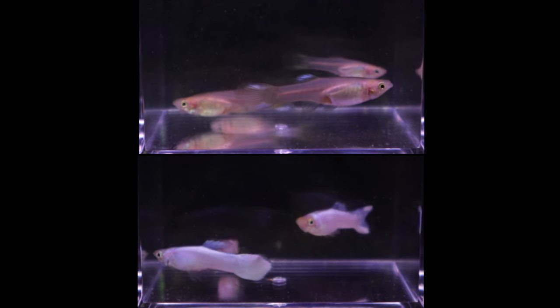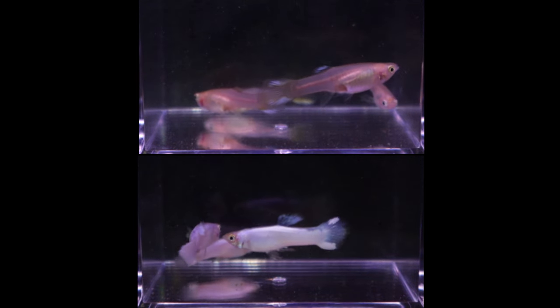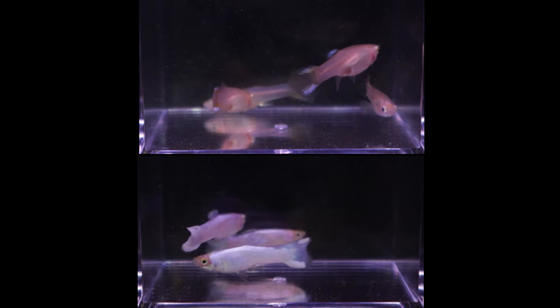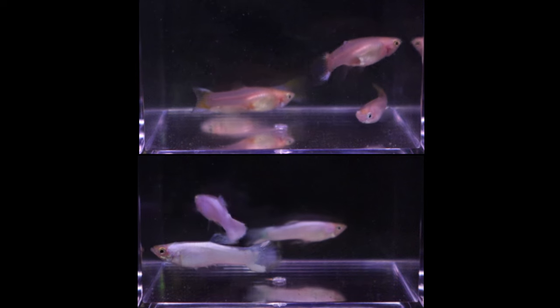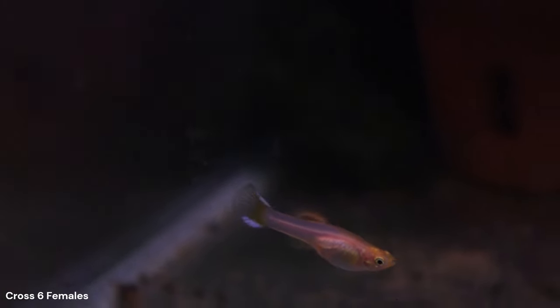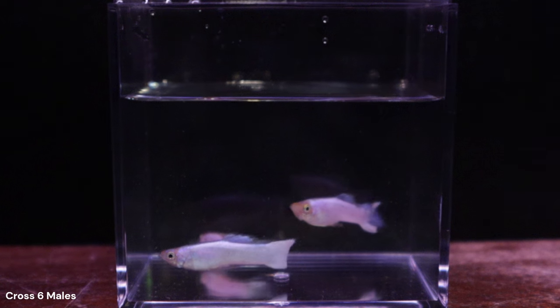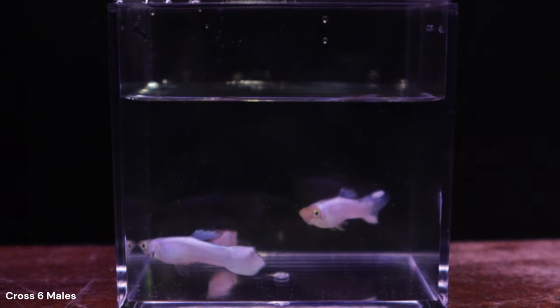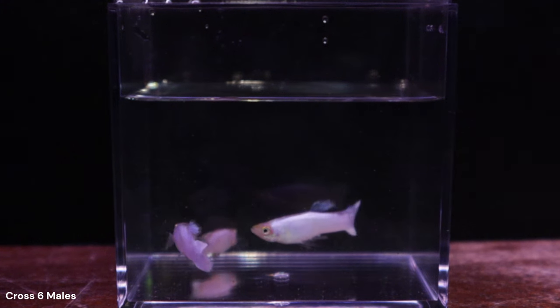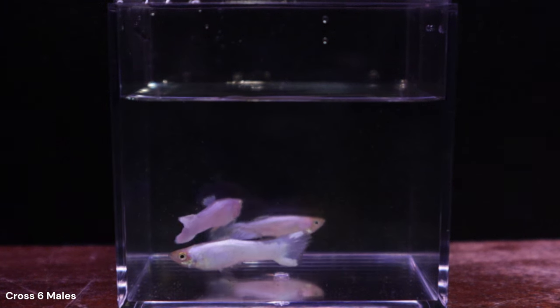Let's look at the guppies closest to the all-white phenotype. This is a total of 7 guppies out of 88, close to 8% of the brood — a little more than the expected 6.25%. I will be keeping the 4 females to continue my project, planning to cross them with one of the males from Cross 5. The males here are vibrant white, but their tails are less solid than I'd like, so I do not plan on using them to continue the project. The best-looking male will go into my big mixed guppy tank.